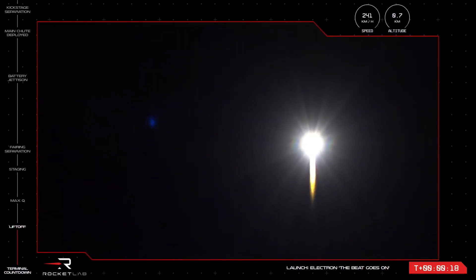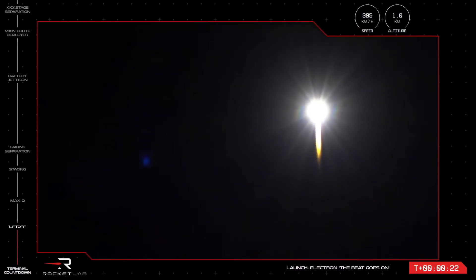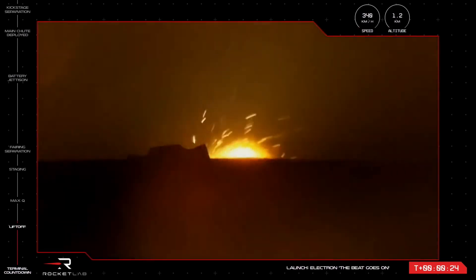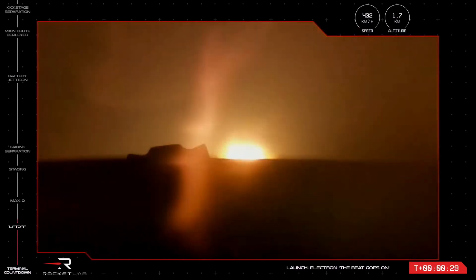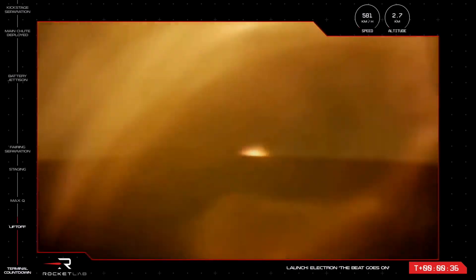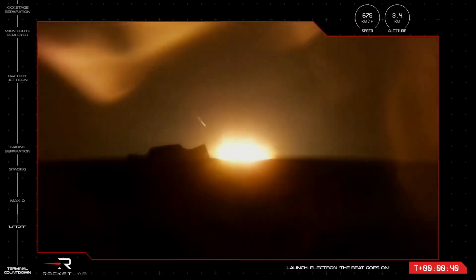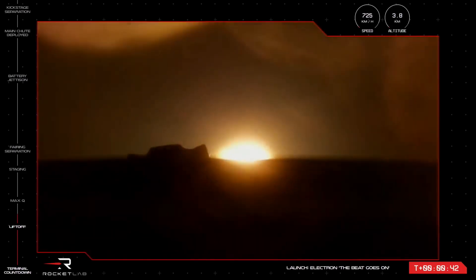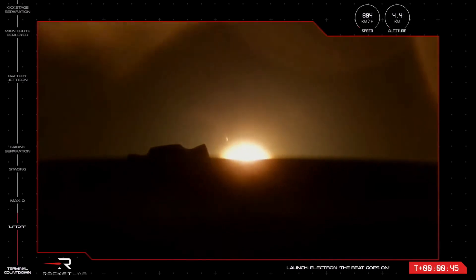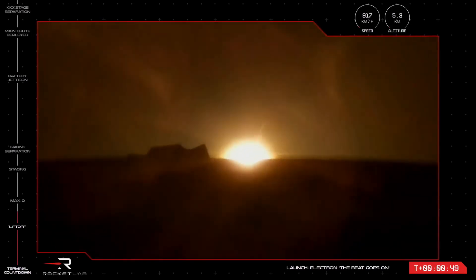They're getting pitch over. Stage one propulsion is nominal. T plus 32 seconds and our 35th Electron mission is off the pad and on its way to orbit. The next mission milestone will be max Q, when Electron experiences the most amount of mechanical stress as it heads skyward at the intersection of vehicle speed rising and air density dropping.